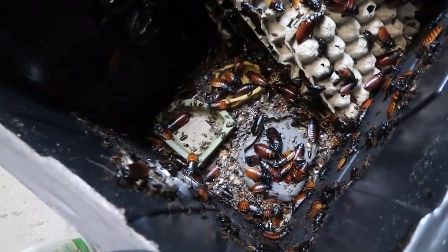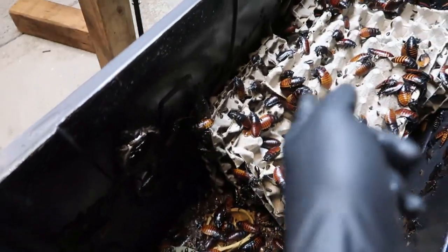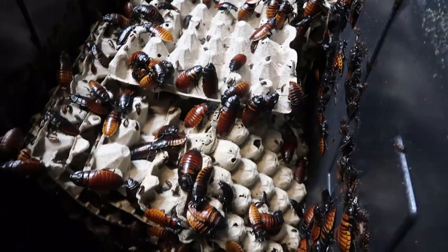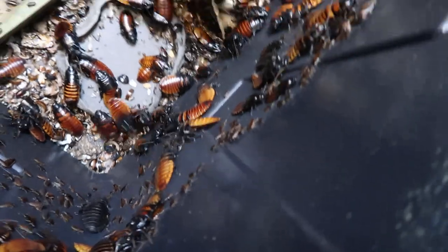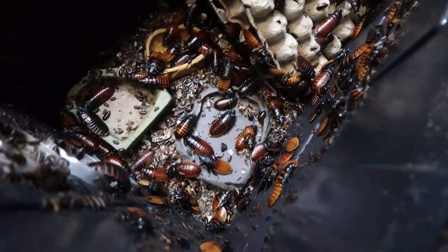These guys are trying to get out because they're hungry. I gotta clean everything. Look how they're all slanted over because they're so heavy — all the weight. They get old and they fall over. So hopefully those pieces of wood that I have, maybe I can stand them up better. This is ridiculous. It's crazy — the amount of them that are out right now. They are starving. Let's get to work.